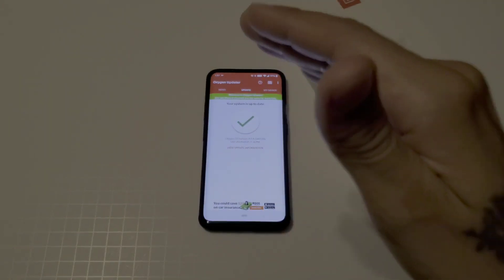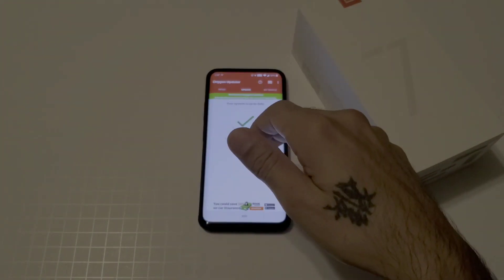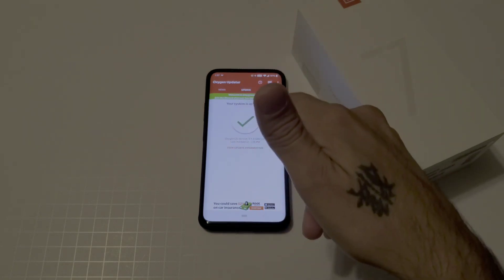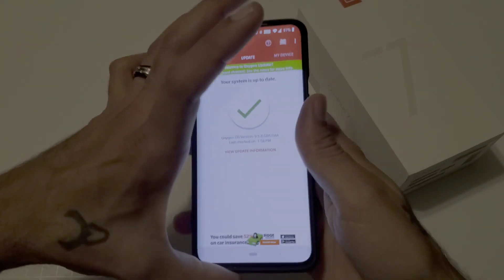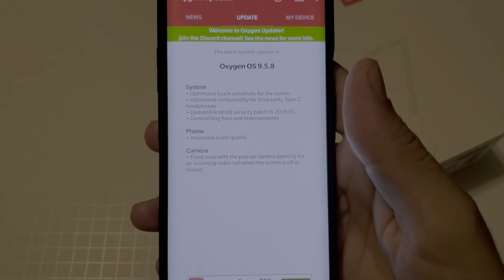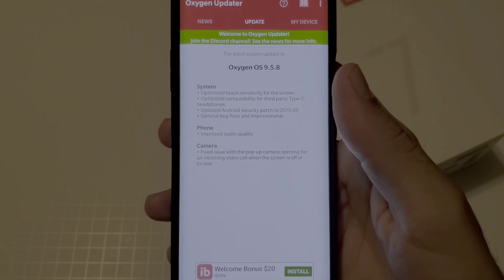My device has been converted to an actual OnePlus device — not from T-Mobile — so my firmware is straight from OnePlus, and I am able to use this app to update my device.